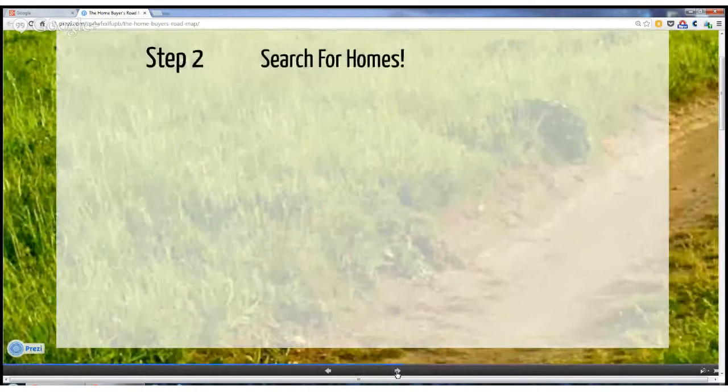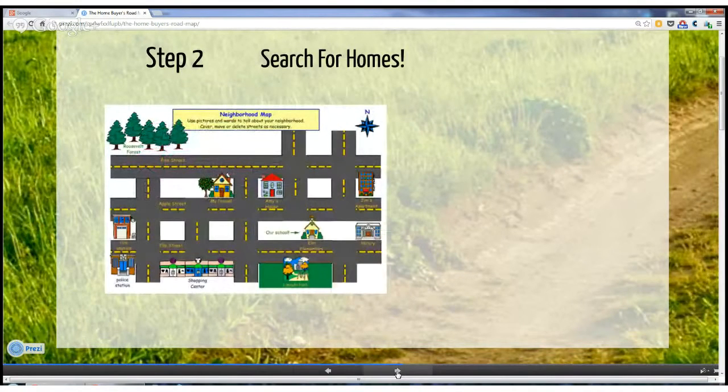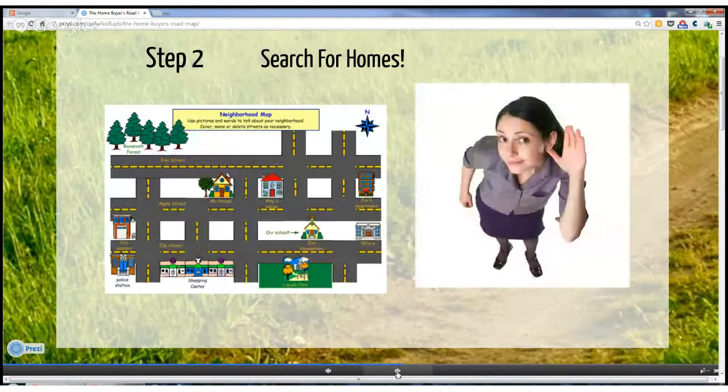The next step is where the fun begins — the home search. This is where a skilled, qualified buyer's agent will come in handy. Someone who knows the neighborhoods and the values, and someone who knows how to listen. The Hyland Group has been listening and serving Frederick buyers and sellers for over 20 years. We've lived in Frederick County for almost 25 years and we're raising our four kids here. And we're the neighborhood experts.